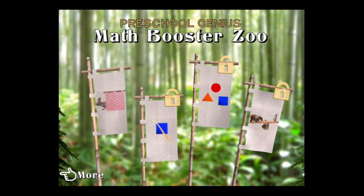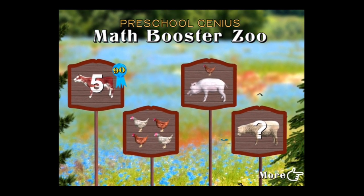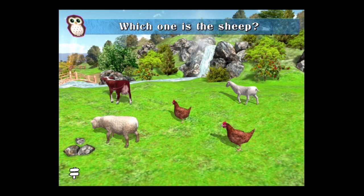Now we're going to go back into the main menu. Tap on any of the locked areas and you can unlock them, and for $2.99 you get nine additional math preschool kids games. I'm going to go in and show you a few of them.